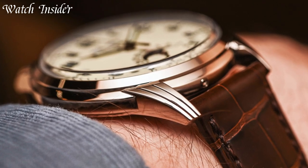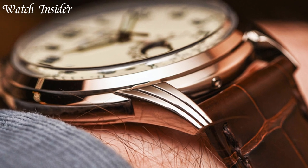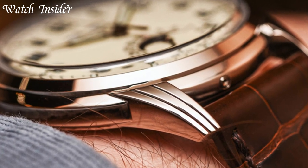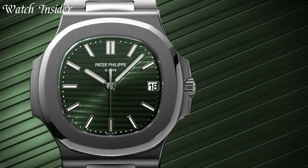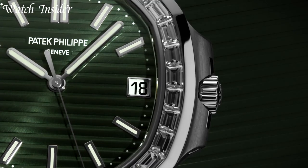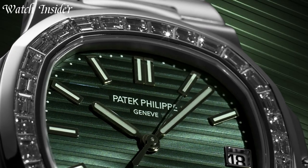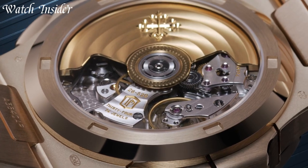Patek Philippe is a Swiss luxury watch brand that has been synonymous with elegance, precision, and exclusivity since its founding in 1839. Over the years, Patek Philippe has established itself as one of the most prestigious watchmakers in the world, with a reputation for creating some of the finest and most complicated mechanical watches in the industry.